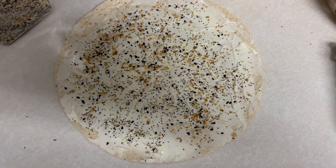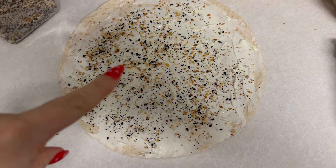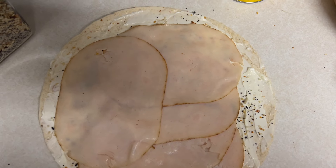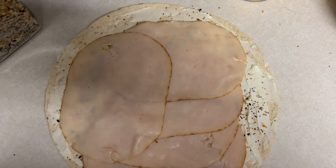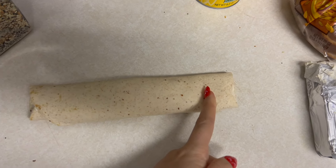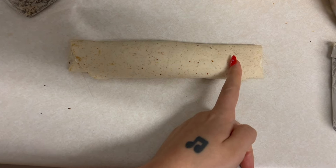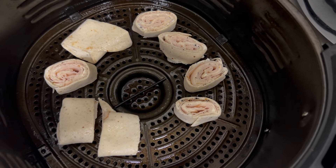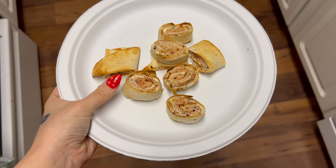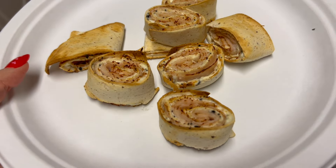We're about to make one of my favorite 200-calorie snacks. You take a low-carb tortilla, put two tablespoons of cream cheese with everything bagel seasoning, and then some deli meat — I'm using roasted turkey breast. Put the turkey down, roll it up like pinwheels, then cut it with scissors into about one-inch pieces. Preheat your air fryer to 400 degrees and cook for about five to ten minutes until crispy. This is a little snack.